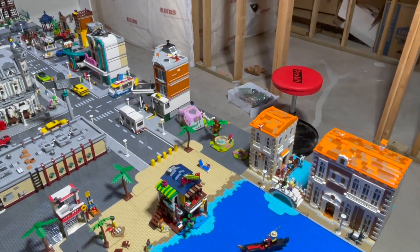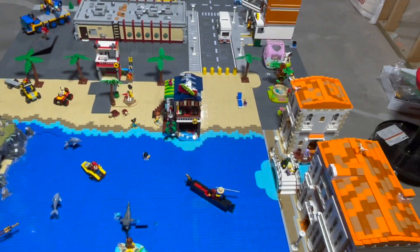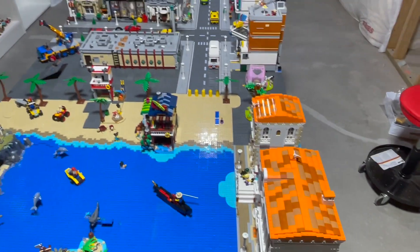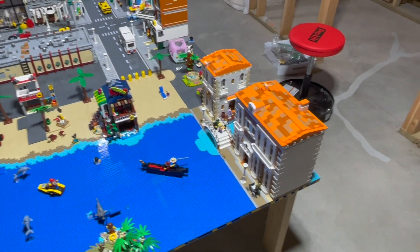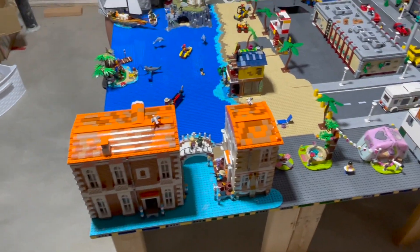It'll look a lot better when we fill it in with buildings down there and add more details to the beach and the water along here. It was kind of a pain, which was my concern with the Venetian houses and why I held off on buying them until the very last minute — because I didn't know how we'd work that water into the city. But I think this will work. We'll make it work.